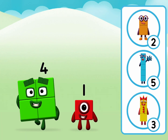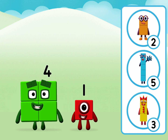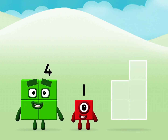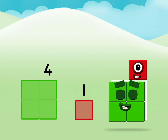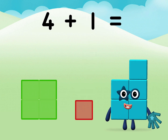What number block will you make when you add these two number blocks together? That's the correct answer! Add the number blocks together! 4 plus 1 equals 5.